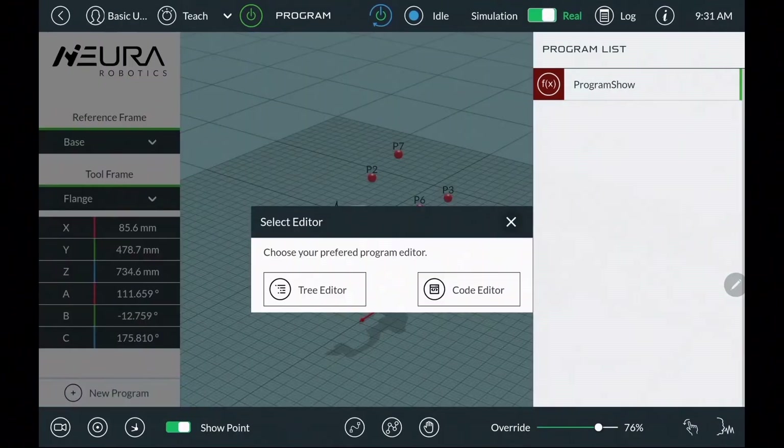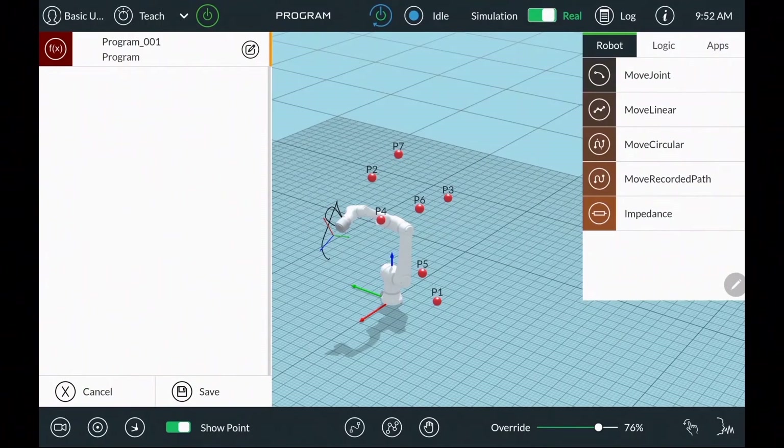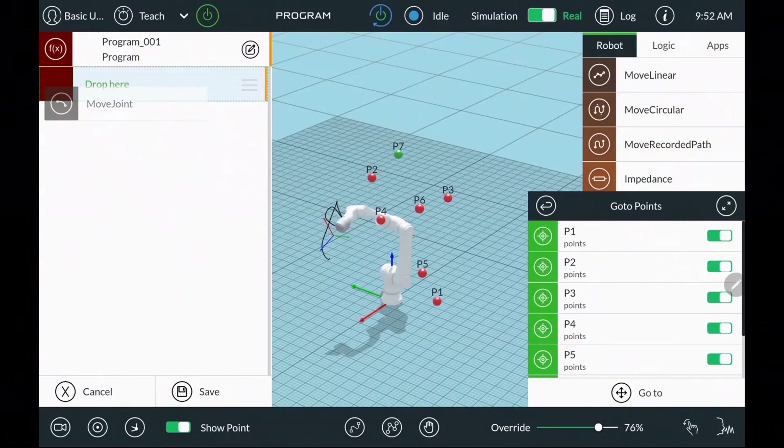To program her — like all our robots — we program her through a very easy user interface using a drag-and-drop function. Everything you want to program, you just grab and place in position. The waypoints also pop up right away, letting you select which point you want to include in the program.